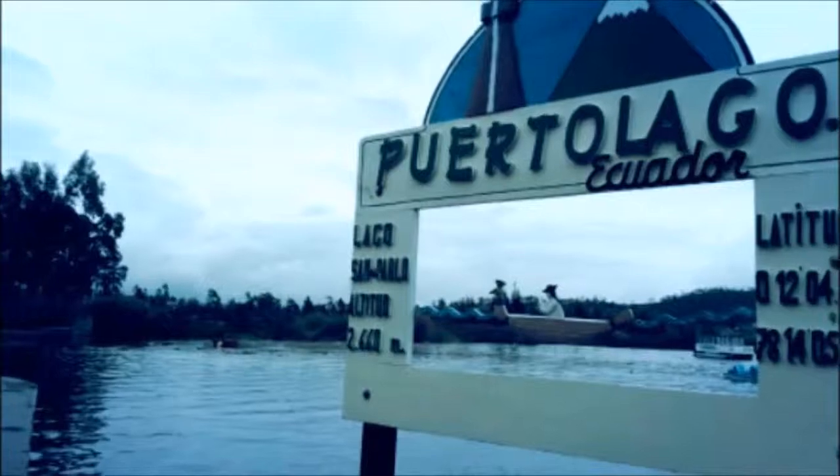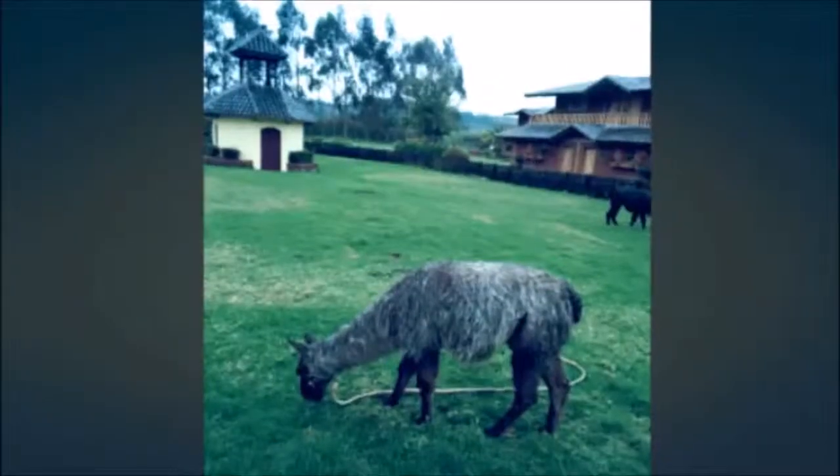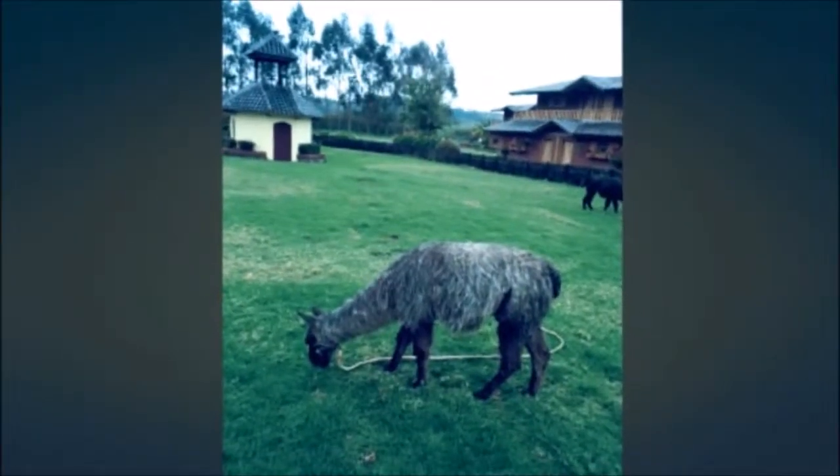I do have another footage — this is Puerto Lago, going to the outskirts of Quito, going to Ambato. And it was just an amazing time with family. So I hope you like it. Give it a thumbs up, subscribe for future videos, and stay tuned for Part 2.